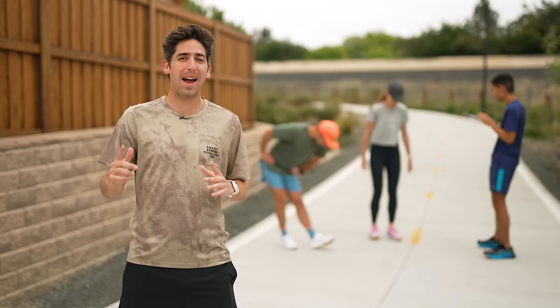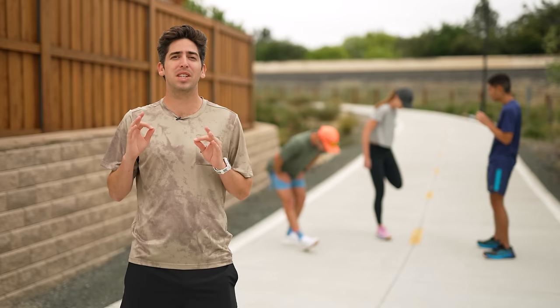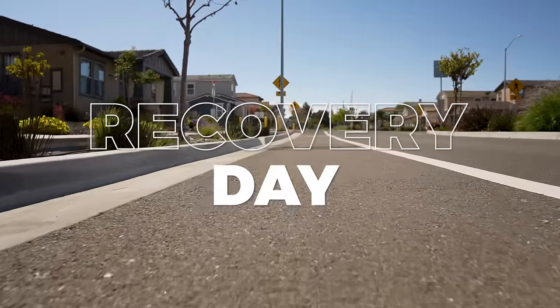We put in some big miles, we put in some fast miles, and now it's time to take it a little more chill and just get in those easy daily miles. Tag along as we cruise through Recovery Day.